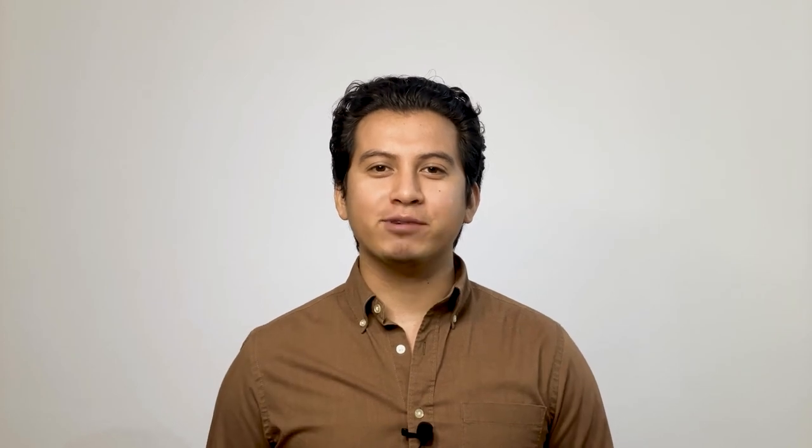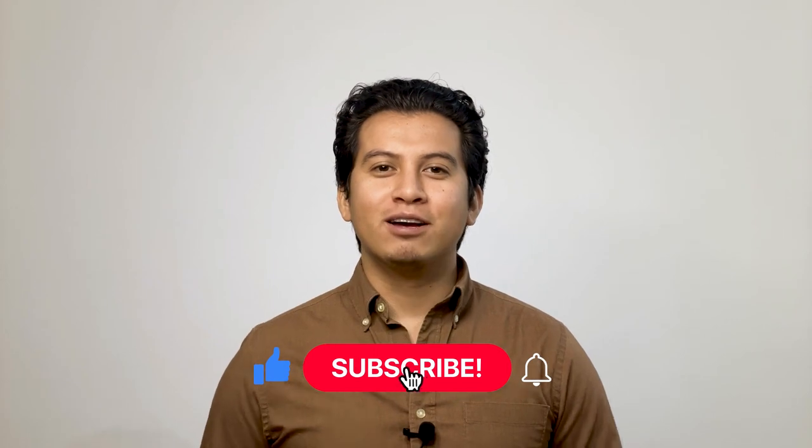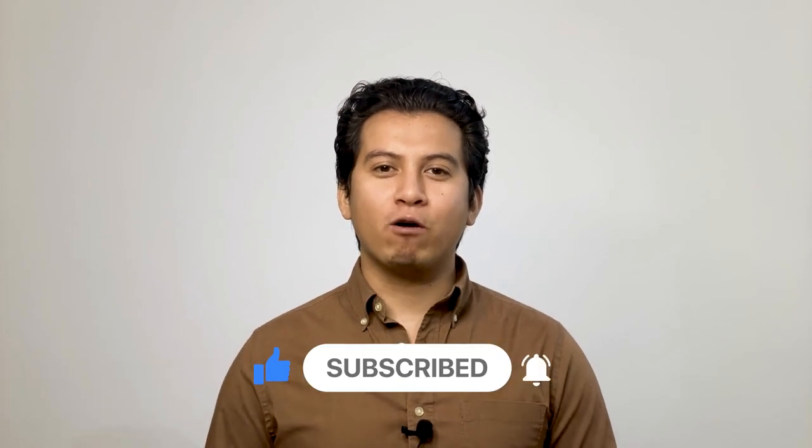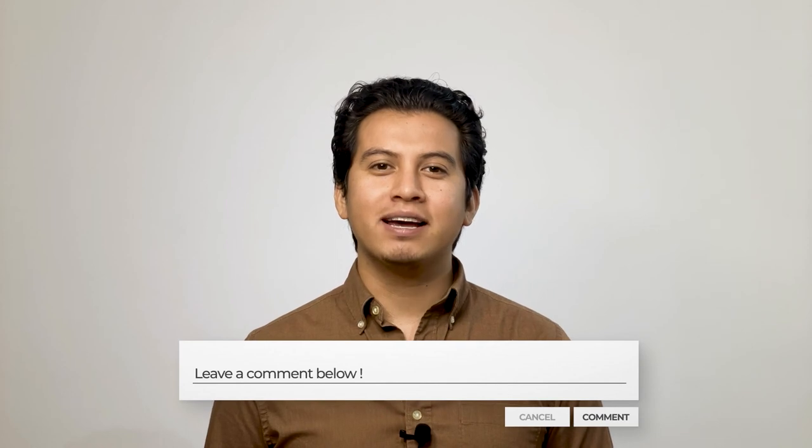If you liked this video and it helped you learn more about securing your remote access security camera system, make sure to like the video and click the subscribe button below. Also, if you'd like to browse some of our written content or have a security project you'd like to talk to us about, head over to GetSafeAndSound.com. I'd like to turn it over to you — do you have any comments or questions about securing your remote access security cameras? Let me know by leaving a comment below right now.